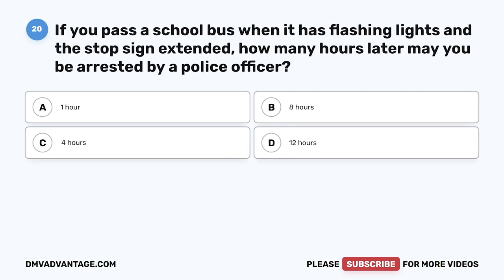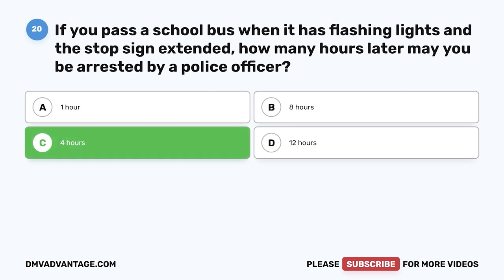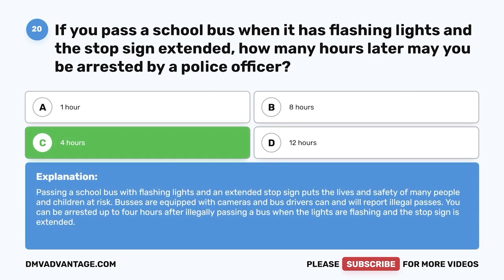Question 20. If you pass a school bus when it has flashing lights and a stop sign extended, how many hours later may you be arrested by a police officer? A. 1 hour. B. 8 hours. C. 4 hours. D. 12 hours. The correct answer is C, 4 hours. Passing a school bus with flashing lights and an extended stop sign puts the lives and safety of many children at risk. Buses are equipped with cameras and bus drivers can and will report illegal passes. You can be arrested up to 4 hours after illegally passing a bus.